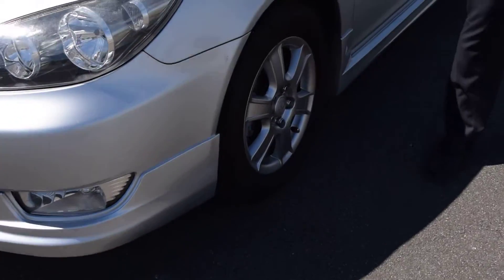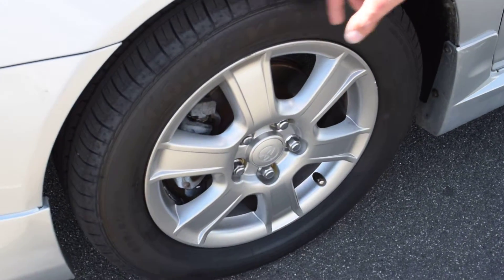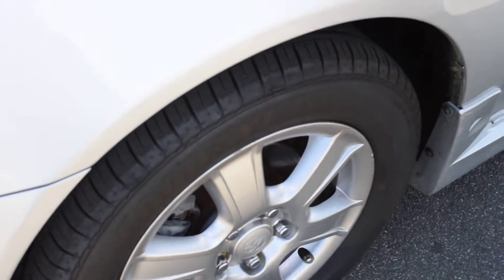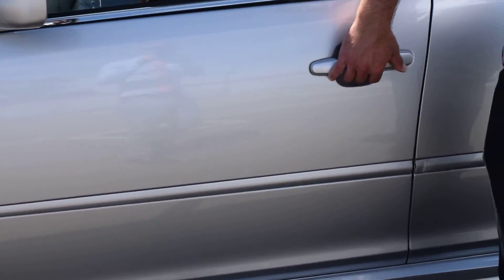As we head around this side of the vehicle, I'll show you the tyres briefly. Being the Sport model, you'll have the sports rims on this one. There's plenty of tread on the tyre — probably at least 70% on that one. All the door panels have been well looked after, no marks or scratches.